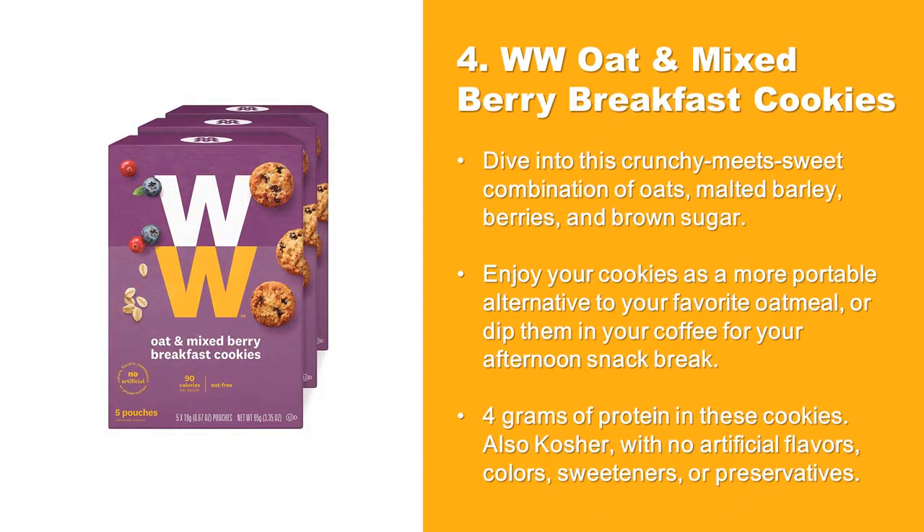At Number 4: Weight Watchers Oat and Mixed Berry Breakfast Cookies. Dive into this crunchy sweet combination of oats, malted barley, berries, and brown sugar. Enjoy your cookies as a more portable alternative to your favorite oatmeal, or dip them in your coffee for your afternoon snack break. 4 grams of protein in these cookies. Also kosher, with no artificial flavors, colors, sweeteners, or preservatives.